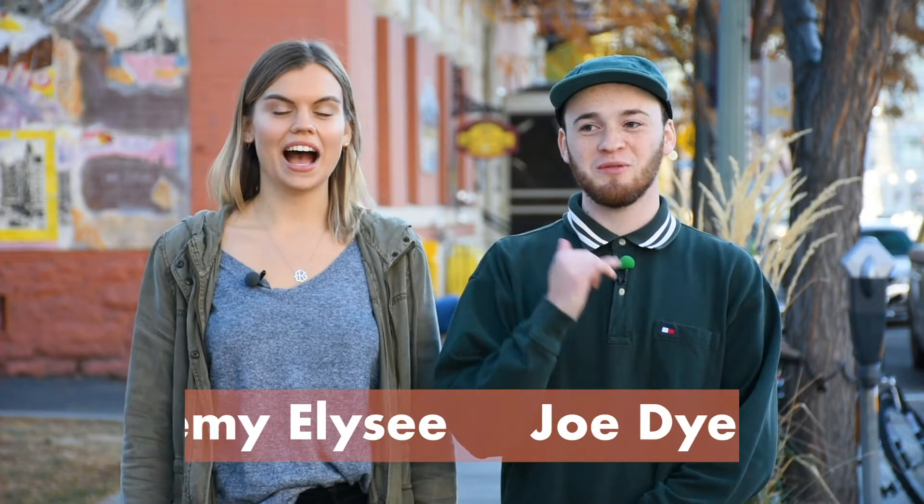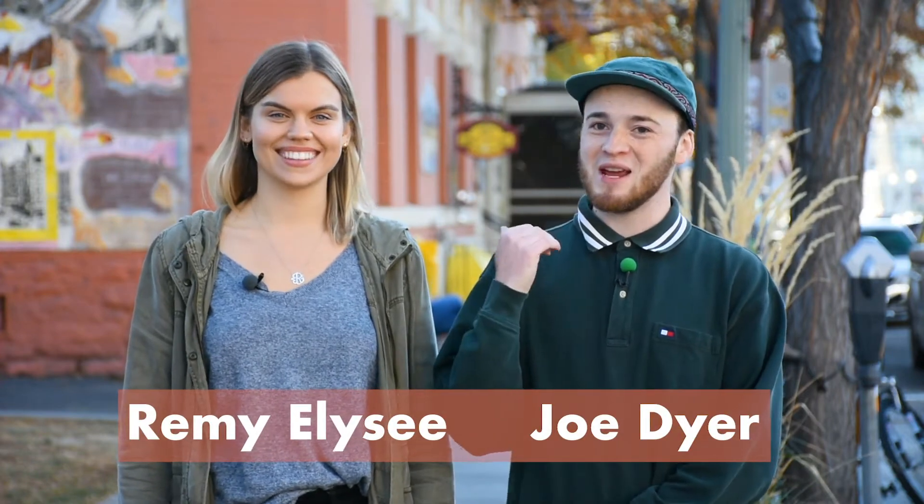Boise Bites! Hey, what's up you guys? I'm Joe. I'm Remy. And we're here on 10th and Main at the beautiful old Idana Hotel. We're going to go check out Bombay Grill today and pick up some classic Indian eats, and then we're going to head to Julie Davis Park, take a nice sit, dig in, soak up some sun. Let's go.